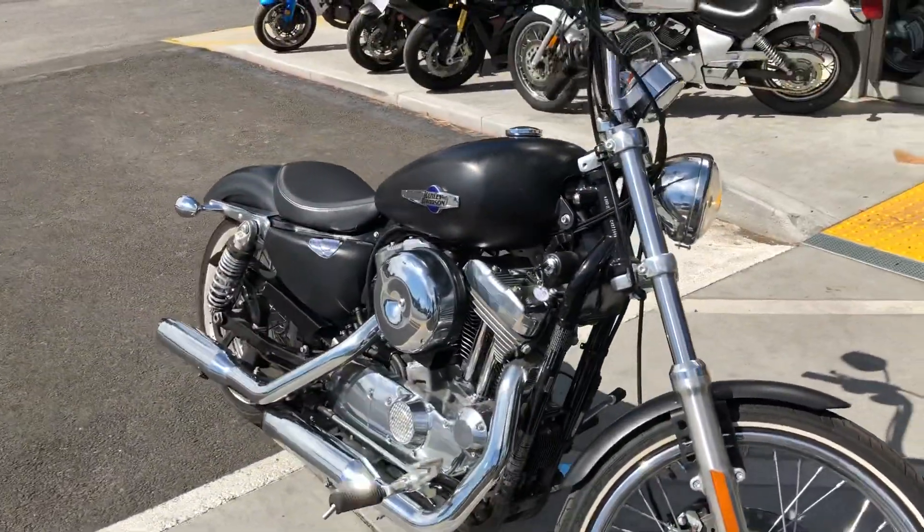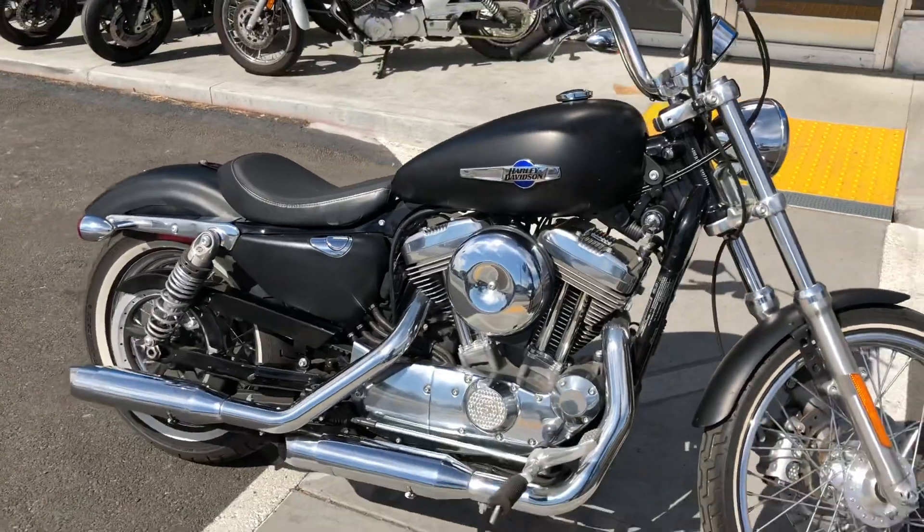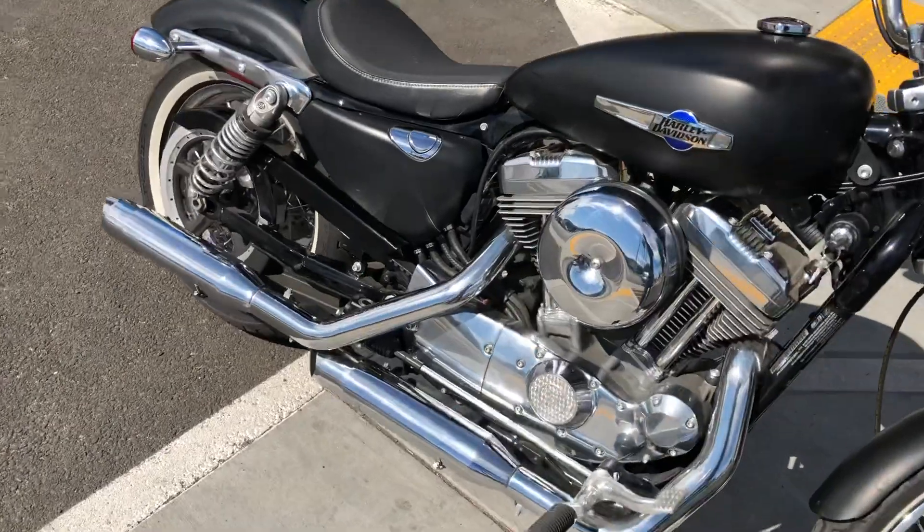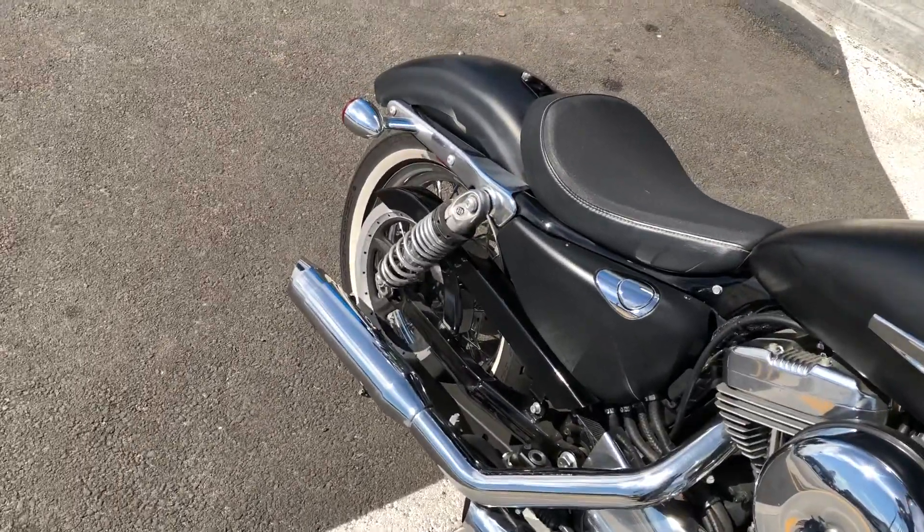It has a very nice upgrade with the fuel tank — a bigger 4.2 gallon tank versus the stock 2 gallon. It makes the bike run much longer range.